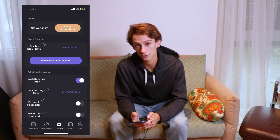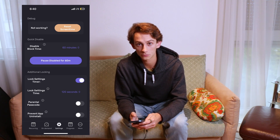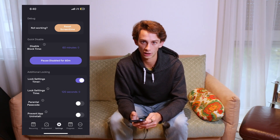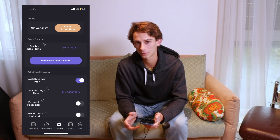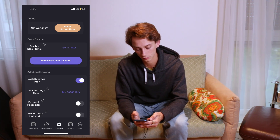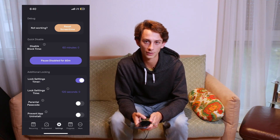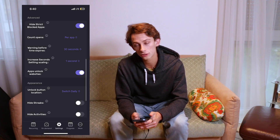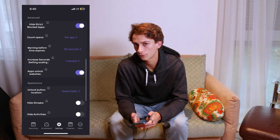I change the lock settings timer to be 120 seconds, which essentially just means that it takes 120 seconds for me to unlock the settings, which would then allow me to disable blocking or change the amount of times I can open an app per day. You want to be careful with this though, because it gets really annoying if you have to sit there and tap through it just to change one small setting. I don't use a parental passcode and I don't prevent app uninstall. You can hide strict blocked apps, which I also do — this just removes the apps from your home screen whenever you've already hit your daily allotment, so you can't even try to open them.